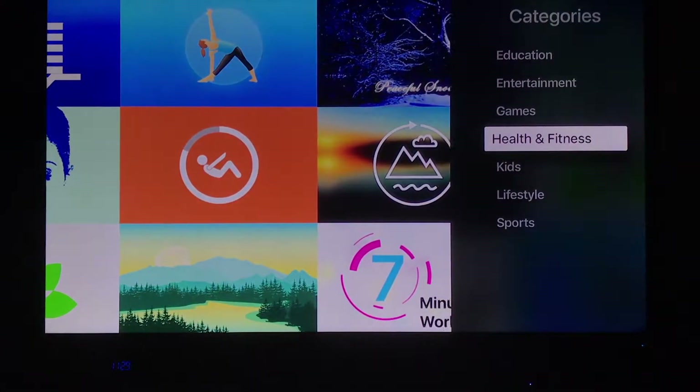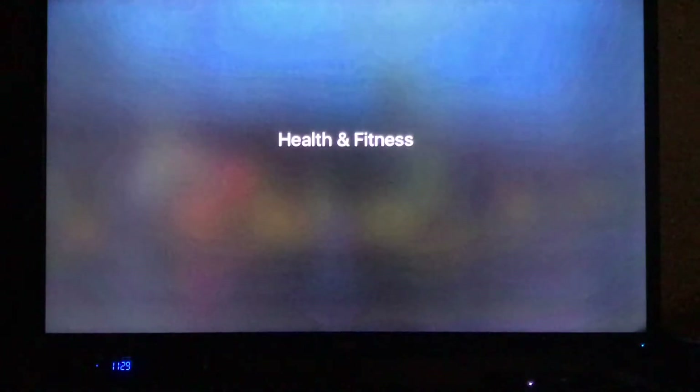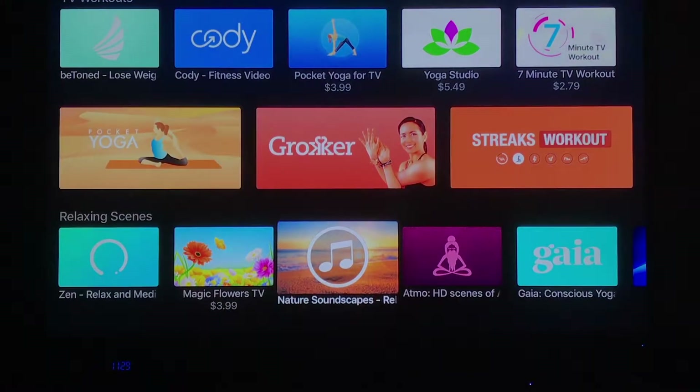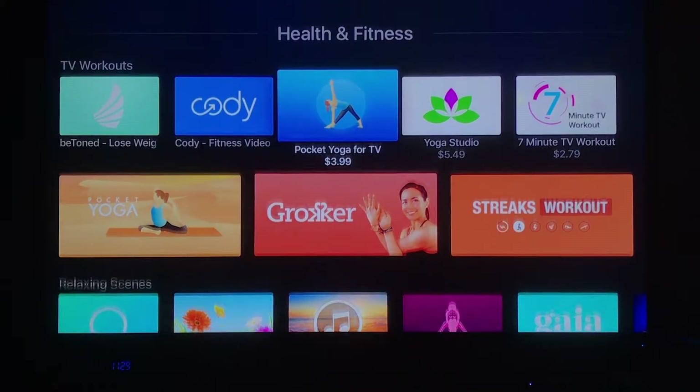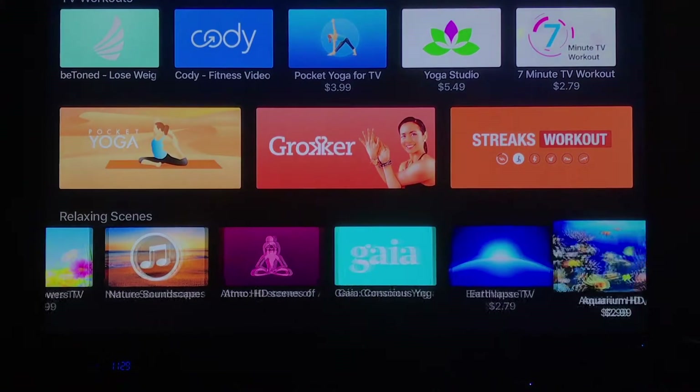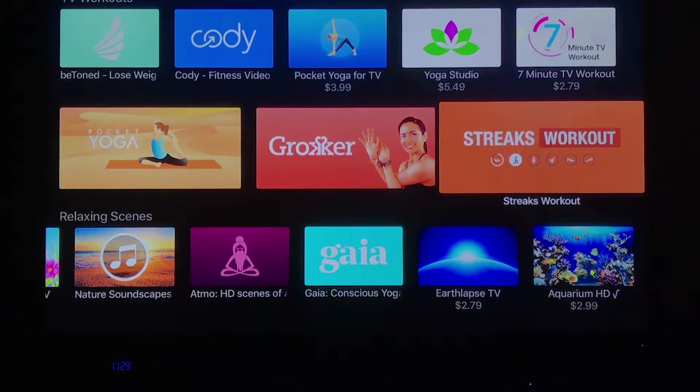So the next major class is health and fitness. There are a whole bunch of apps — it's a growing ecosystem. These interact with your other devices, and you can see a whole bunch of them just on the main page.